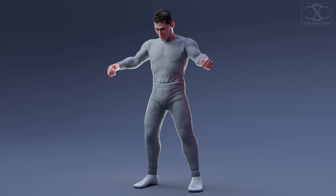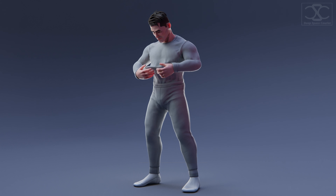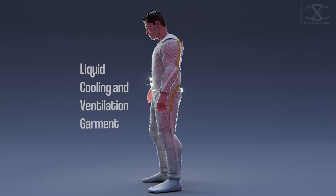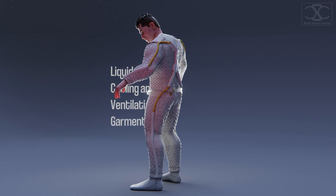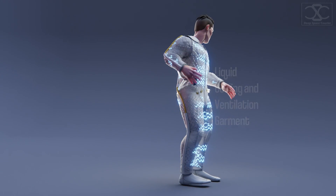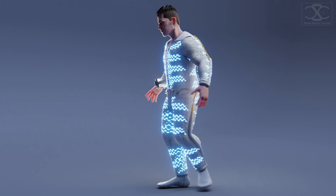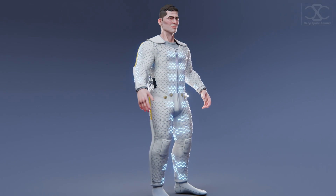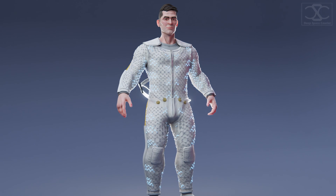And now onto the cool stuff. Quite literally, the next layer you put on is the liquid cooling and ventilation garment. Six hours is a long time, and while you are out there working and moving, it can get quite hot. That's why cool water runs through the thin tubes woven in the stretchy spandex, helping draw away generated body heat. Vents draw in the moist air and help with oxygen circulation inside.